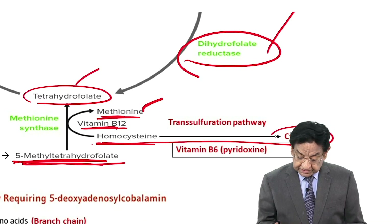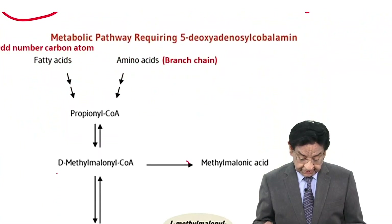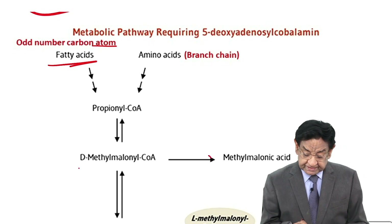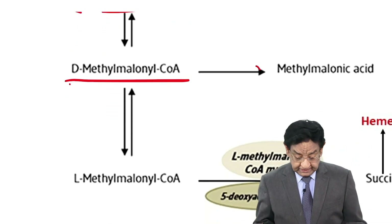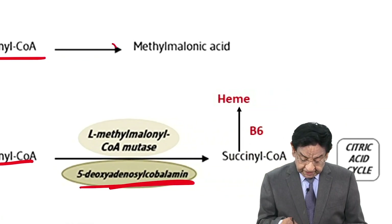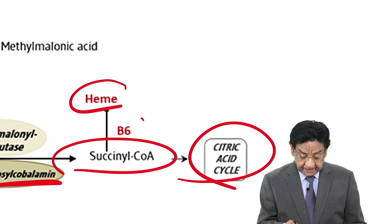Homocysteine is also converted into cysteine with B6, so B6 is involved in that reaction and also in converting tetrahydrofolate to folinic acid. Odd-chain carbon fatty acids and branched-chain amino acids together make propionyl-CoA. Propionyl-CoA is converted into D-methylmalonyl-CoA, then into L-methylmalonyl-CoA, and with the help of B12, into succinyl-CoA. Succinyl-CoA can enter the citric acid cycle or be used in heme synthesis with B6. If B6 is deficient, this leads to sideroblastic anemia.